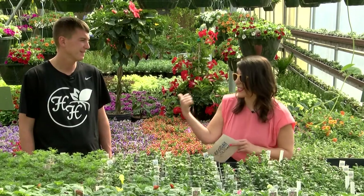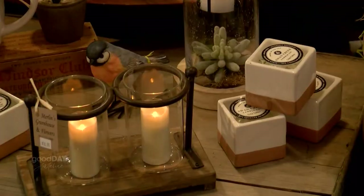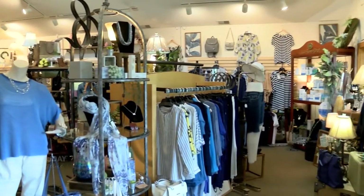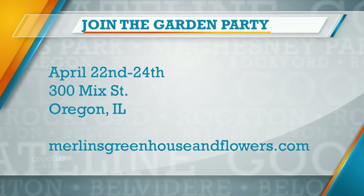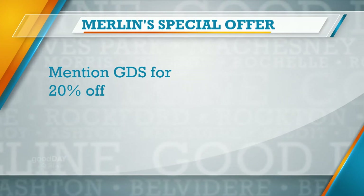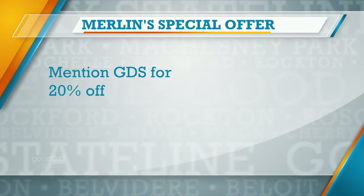You guys have a ton of stuff inside Merlin's — fun things to buy — and across the street is another side with clothing, gifts, and more. We are at 300 Mick Street, Oregon, Illinois. The VFW is right across the street. Also, for the rest of April you can get 20% off at Merlin's if you mention Stateline. Your Good Day calendar cast and GDS giveaway are next.